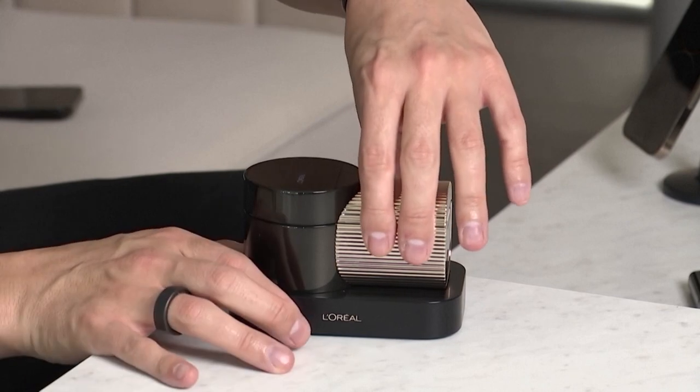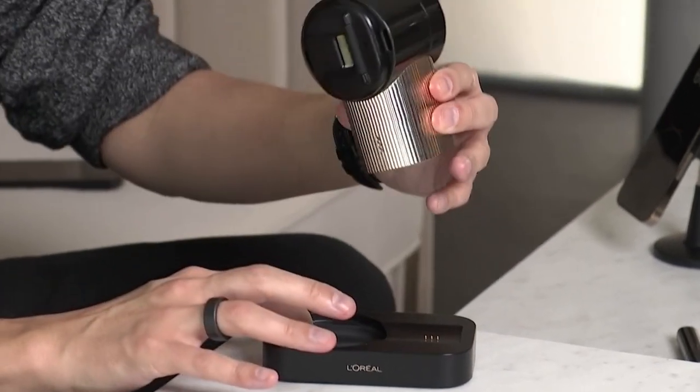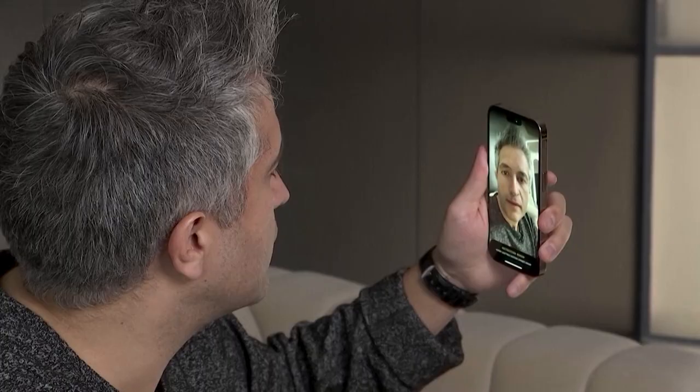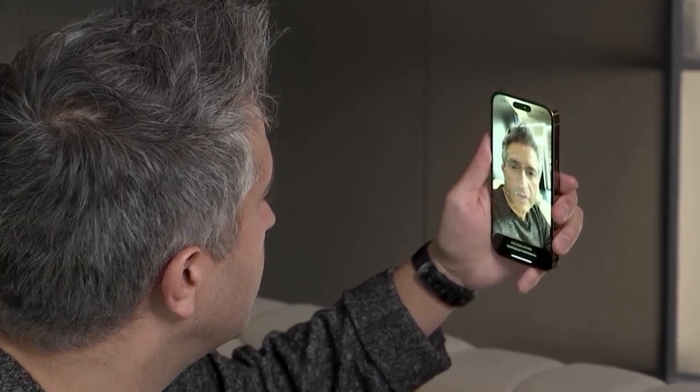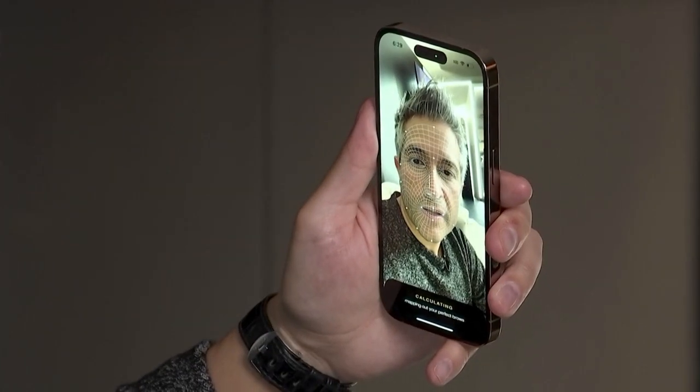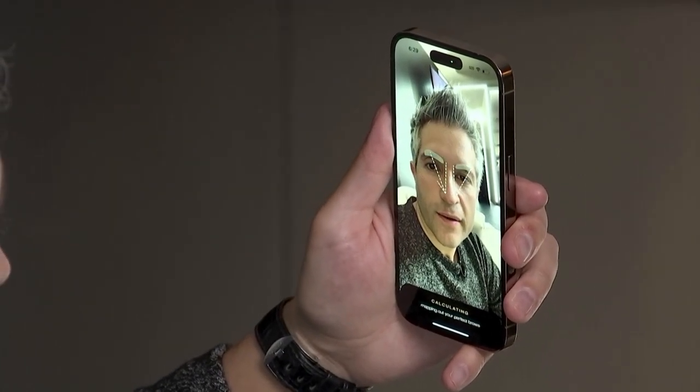L'Oreal also showcased its Brow Magic device at the CES Tech Trade Show. Developed with startup Prinker, it scans the user's face with a phone app and uses augmented reality to create the desired brow thickness and arch.